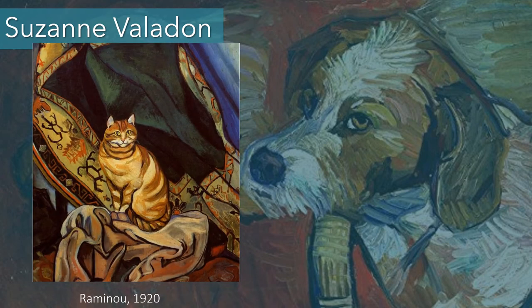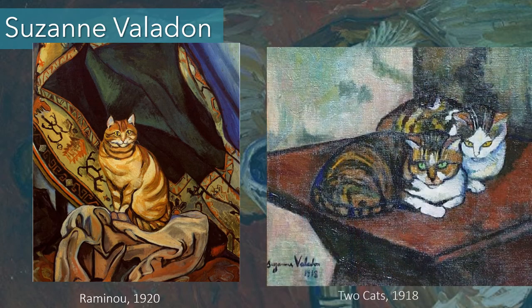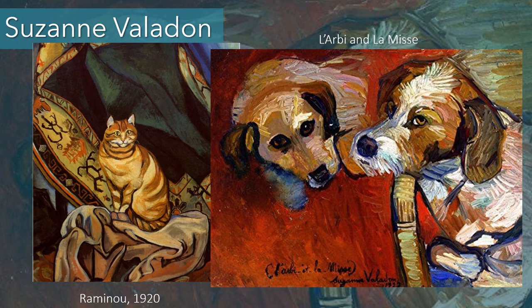Suzanne Valadon was actually a model for Renoir and had a relationship with Toulouse-Lautrec, so she was involved with the Impressionists and Post-Impressionists. She was well known for nude female paintings. This on the left is Raminou, her cat, from 1920, and Two Cats from 1918 — she often did these little paintings of her cats and was very fond of them. She also painted dogs — Larbi and La Mise — not quite as detailed as her cat portraits but showing that painterly quality with loose brushstrokes and thick application of paint, similar to someone like Van Gogh.